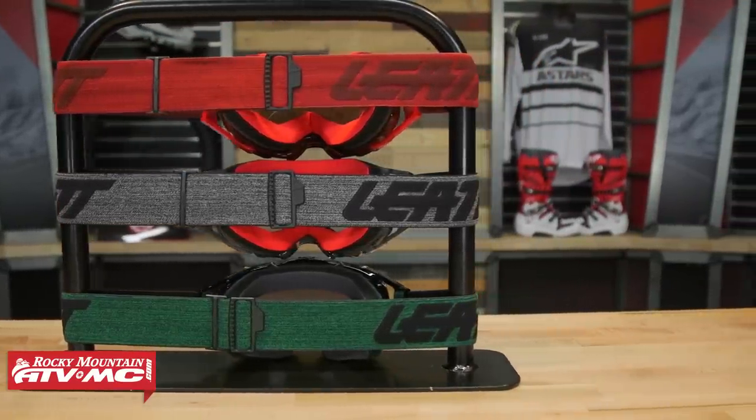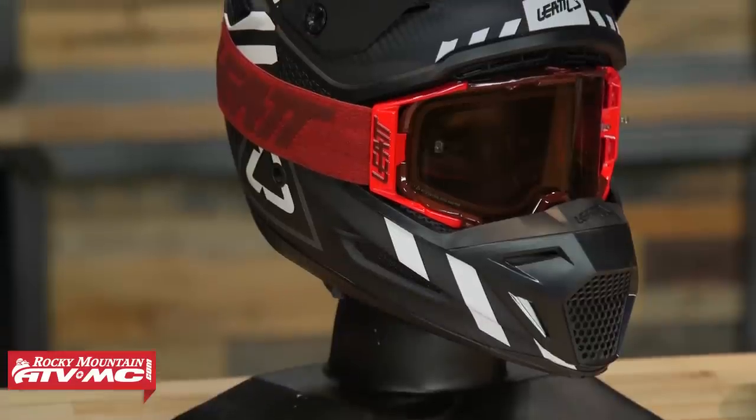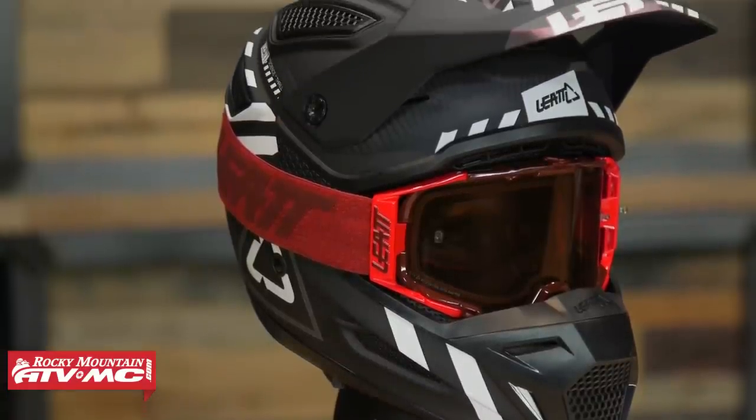To sum it all up: great protection for your eyes with the bulletproof dual-pane lens, great lens changing system, super comfortable goggle — and all those features for 90 bucks or less. That is the Velocity 6.5 from Leatt.